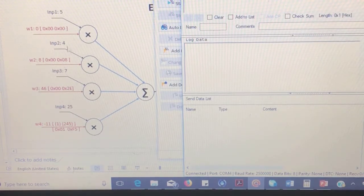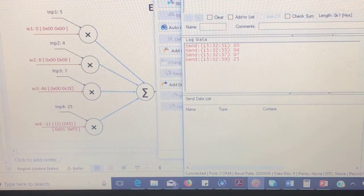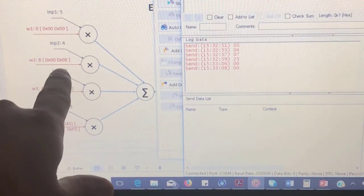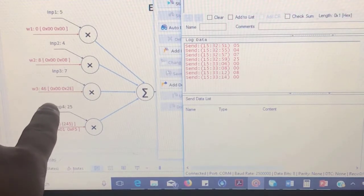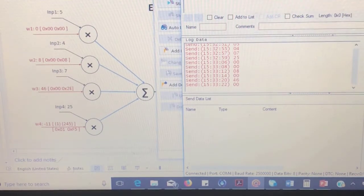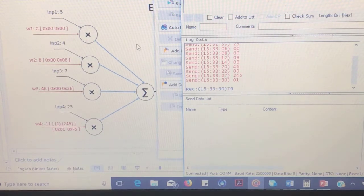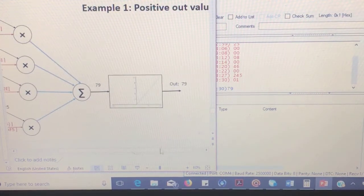Sending the data values and then the weights for Example 1: the first weight value is 0x00 with sign 0x00, the second weight is 0x08 with sign 0x00 (positive), then 0x2E with sign 0x00 (positive), and the last is 0xF5 with sign 0x01 (negative). We receive a value equal to 79, which is exactly what we were expecting from the activation function.